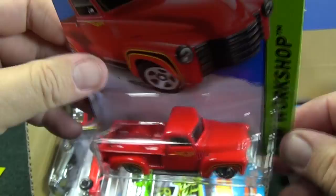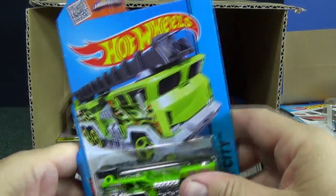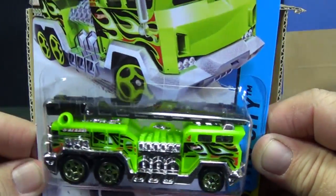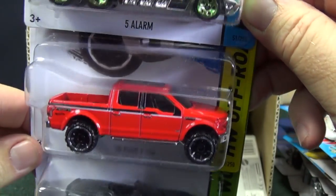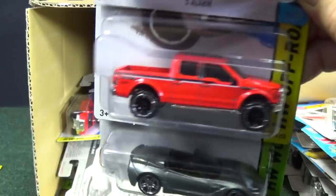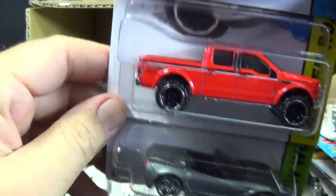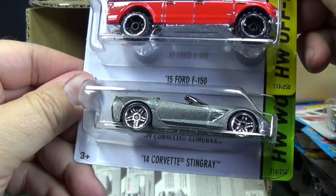Plastic base — not too many metal-metal castings anymore, metal body with metal base. Here's another one for the green car collection. You've got 5 Alarm. 15 Ford F-150. I don't get too many of those because the tires stick out so they don't fit in the track, so I get a couple sample colors but I don't need every color.